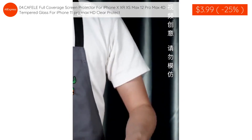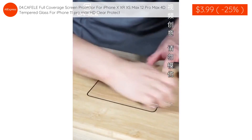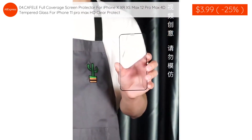The third product: Kafele full coverage screen protector for iPhone 14 Max, iPhone X, XR, XS Max, 12 Pro Max — 4D tempered glass for iPhone 11 Pro Max, HD Clear Protect is $3.99 with 25% discount applied.